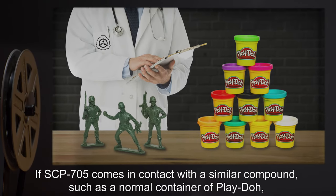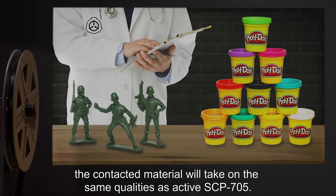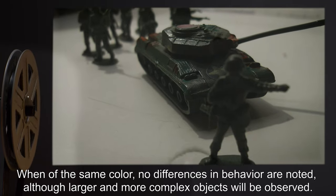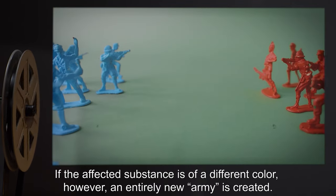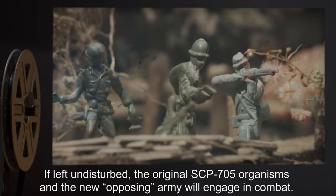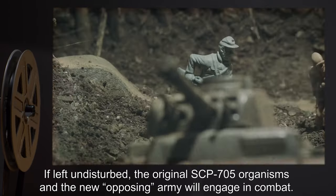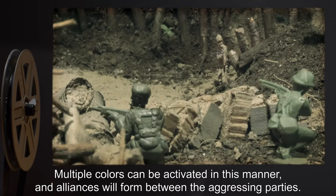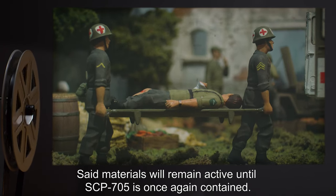If SCP-705 comes in contact with a similar compound, such as a normal container of Play-Doh, the contacted material will take on the same qualities as active SCP-705. When of the same color, no differences in behavior are noted, although larger and more complex objects will be observed. If the affected substance is of a different color, however, an entirely new army is created. If left undisturbed, the original SCP-705 organisms and the new opposing army will engage in combat. Multiple colors can be activated in this manner, and alliances will form between the aggressing parties. Said materials will remain active until SCP-705 is once again contained.